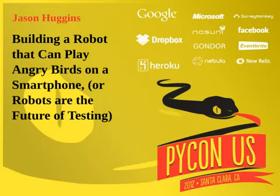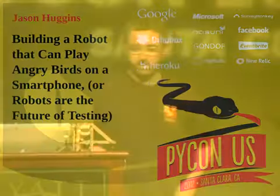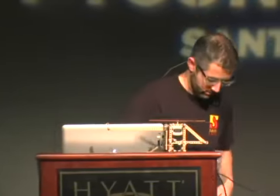Welcome, everyone. This is 'Building a Robot That Can Play Angry Birds on a Smartphone,' or 'Robots Are the Future of Testing,' presented today by Jason Huggins. This is a 30-minute talk with five minutes at the end reserved for questions and answers. Let's give a warm welcome to Jason.